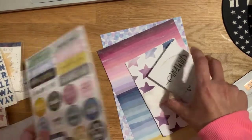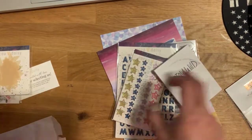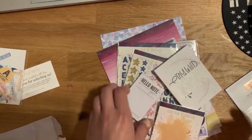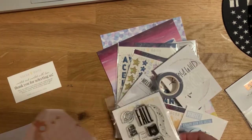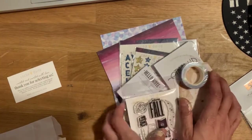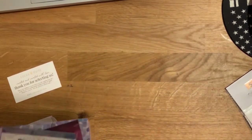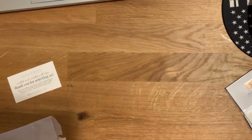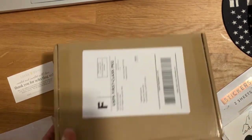If you ever wanted to get a Coco Daisy kit — I think they're around $30-something. I don't know if they charge shipping, but this mystery kit was like $12, so I think it's worth it. Sometimes shipping can be ridiculous, so that's not bad.